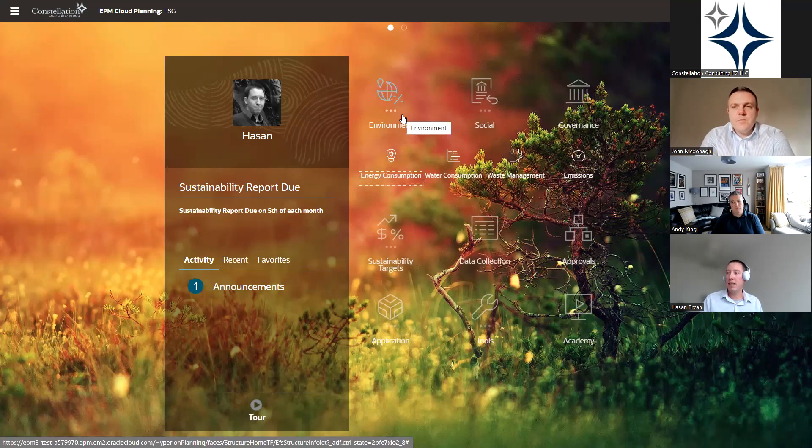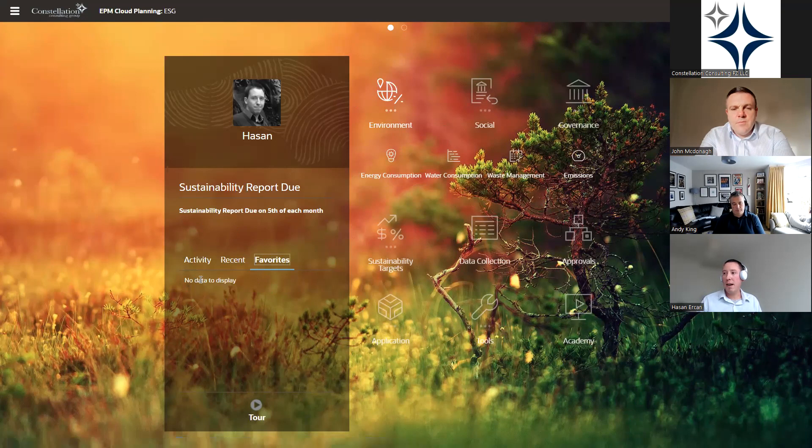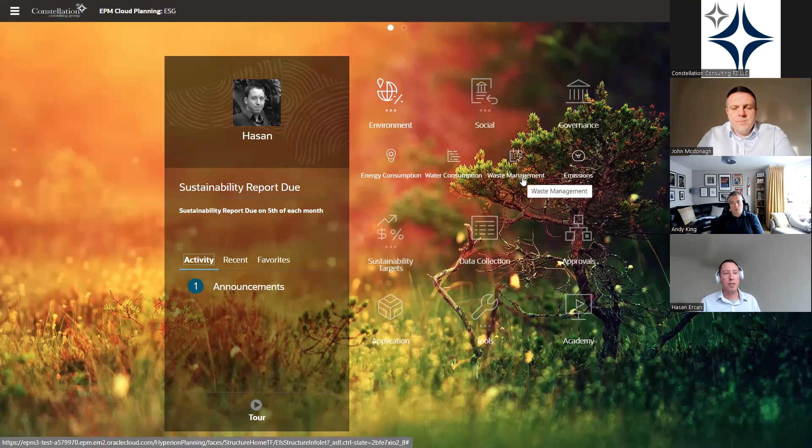The platform is organized into customizable menus and submenus — clusters and cards respectively — which house data forms, screens, dashboards, reports, and whatever else is needed for end users. We're looking at a view from an ESG reporting administrator standpoint — the view and access can be considerably customized to accommodate different users or user groups based on required roles and responsibilities. There's also a dedicated area where administrators can post announcements, and users can add application elements to a list of favorites. The ESG reporting metrics are organized under three clusters: Environment, Social, and Governance.